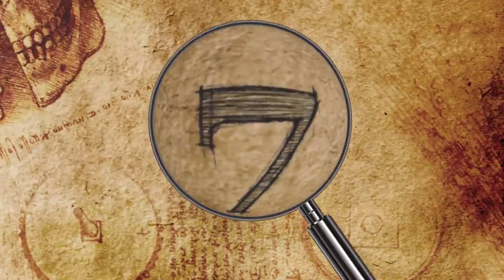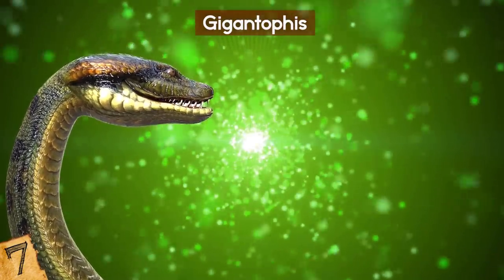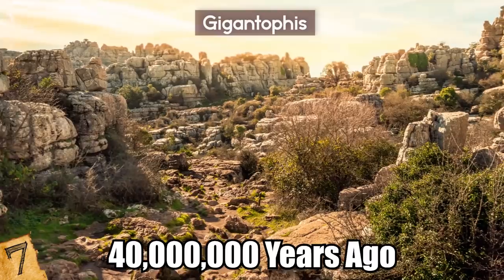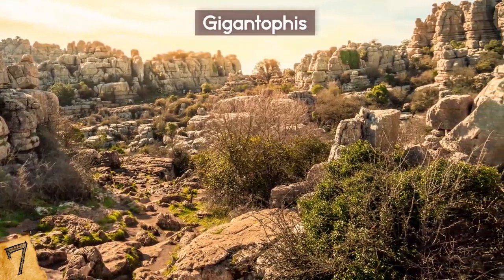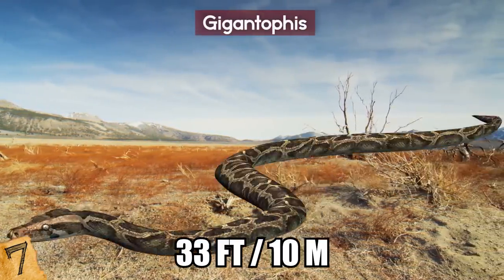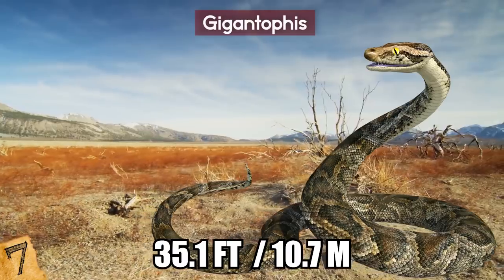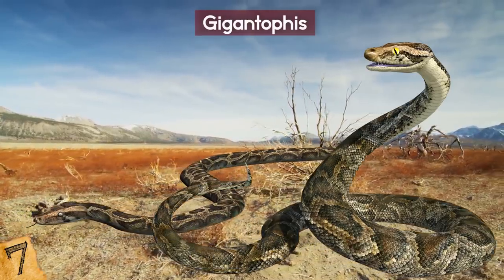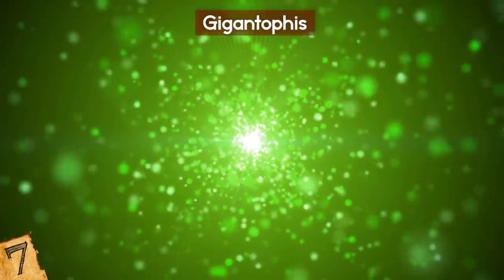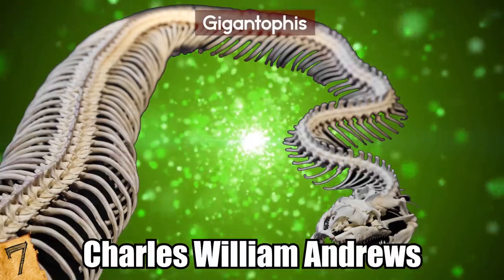Number 7: Gigantophis. Gigantophis is an extinct prehistoric snake that was considered the longest ever snake to exist until the Titanoboa was discovered. It lived around 40 million years ago during the Eocene Epoch of the Paleogene period. Gigantophis dwelled in northern Africa where modern-day Egypt and Algeria are located. On average, it was around 33 feet long and weighed about half a ton, or 1,000 pounds. At its maximum length of 35.1 feet, Gigantophis would have been 10% longer than any of its living relatives. Most of what experts know is based on fossils of the animal's vertebrae. The discovery of Gigantophis was announced in 1901 by paleontologist Charles William Andrews.